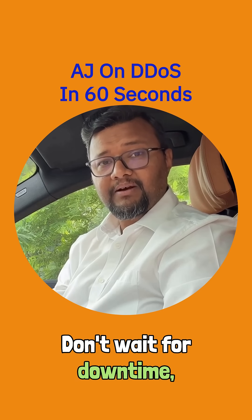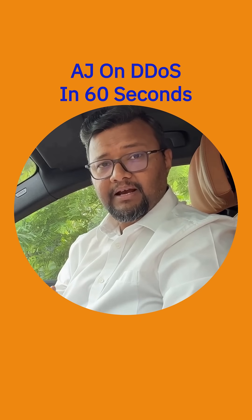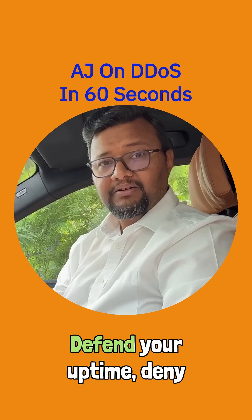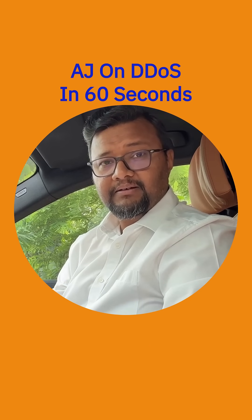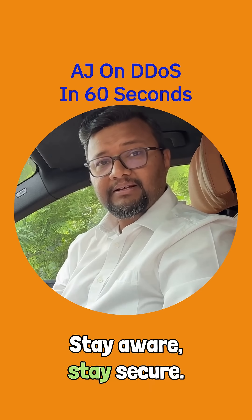Don't wait for downtime. Architect for resilience. I'm Archie Jackson. Defend your uptime. Deny the denial. That's my 60 seconds on DDoS. Stay aware. Stay secure.